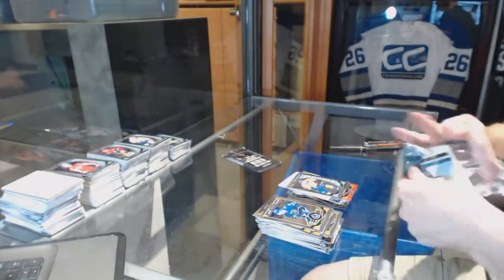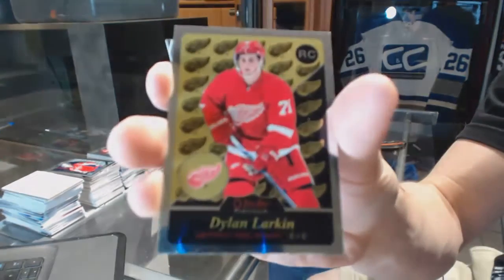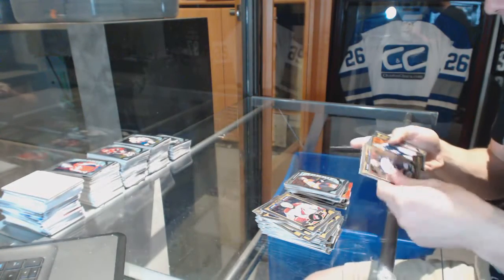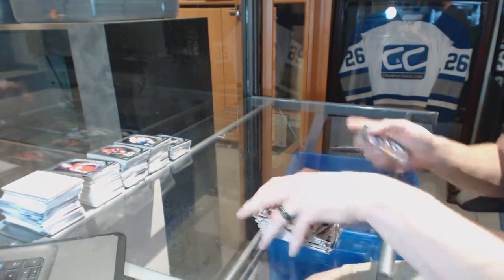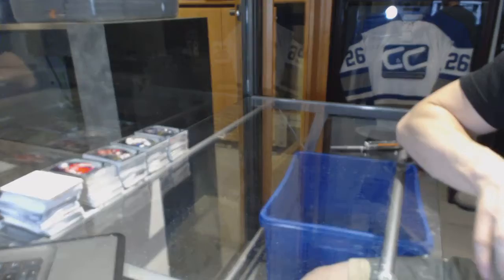And a rookie for the Predators, Kevin Fiala. Retro rookie for the Detroit Red Wings, Dylan Larkin, and a rookie for the Flyers, Taylor Lear. Retro for the Leafs, Grant Fuhr, and a rookie for the Blues, Robbie Fabry. So there we go.